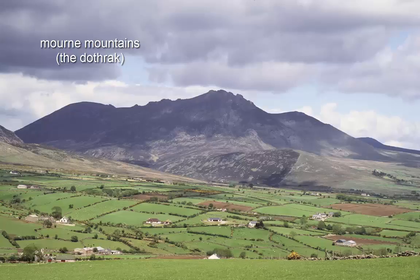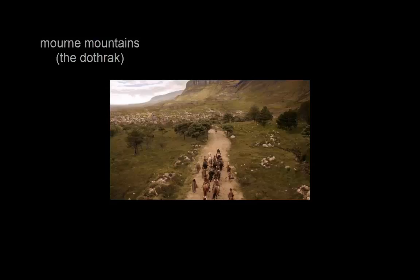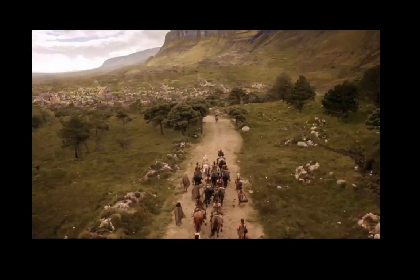The beautiful Mourne Mountains in southeast Northern Ireland were used to portray parts of Vaes Dothrak, home of the Dothraki Khalasar.